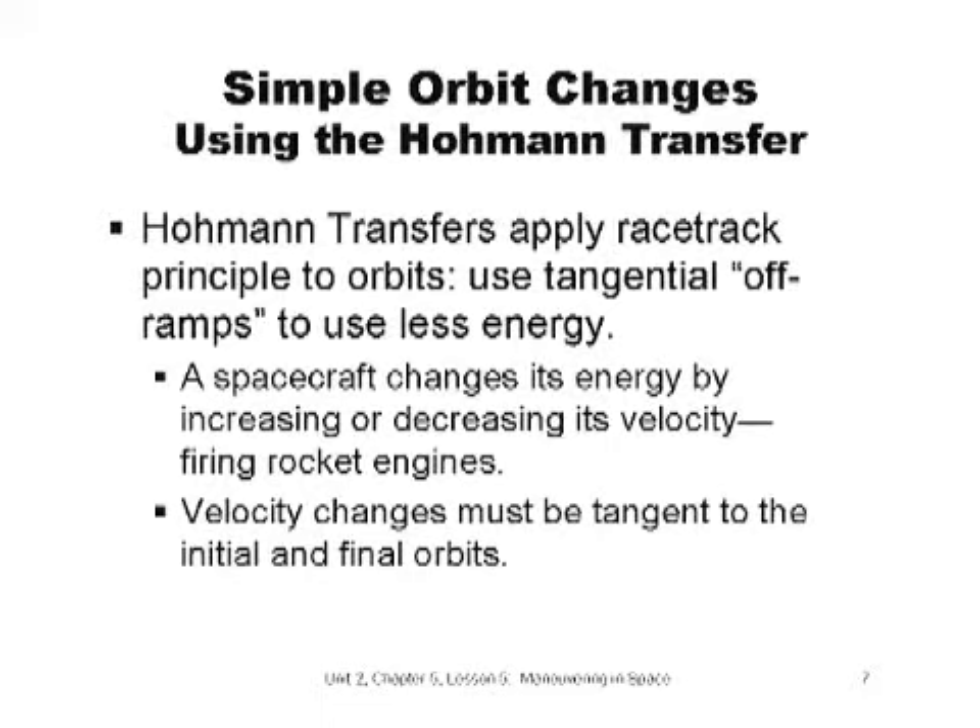Hohmann used this concept to create the most fuel-efficient way to increase or decrease the size of an orbit. The Hohmann Transfer applies this simple racetrack example to orbits. By using on- and off-ramps tangent to the initial and final orbits, operators can change the orbit while using as little energy as possible. Increasing or decreasing the spacecraft's velocity by firing rocket engines changes the energy in its orbit. Velocity changes must be tangent to the initial and final orbits. To change velocity tangentially, we must fire the spacecraft's rocket parallel to the direction of travel — pointing the rocket behind you to increase velocity, or in front of you against the direction of travel to slow down.